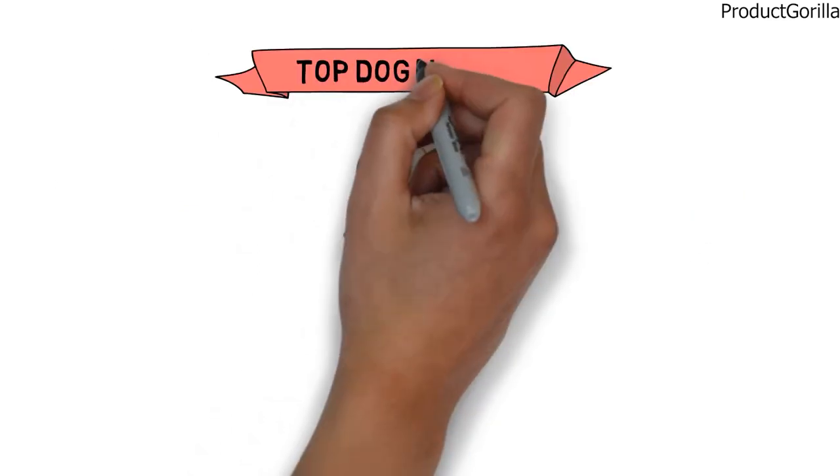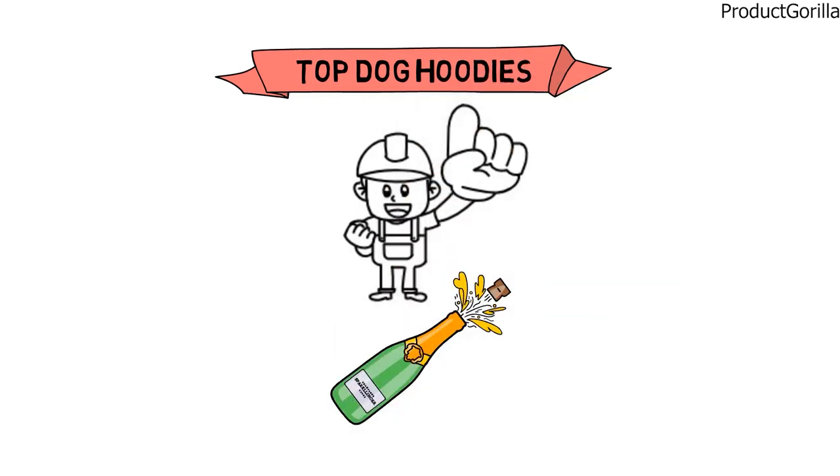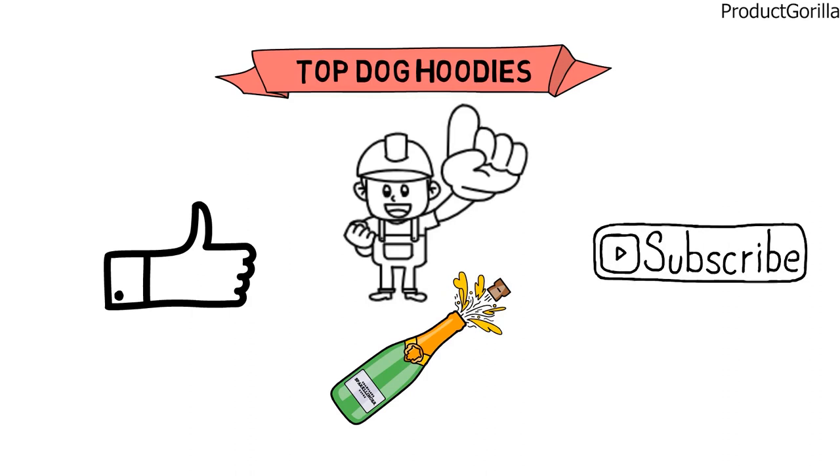So that sums up the top dog hoodies. We hope you enjoyed and if you did, please leave a like on the video and if you're new here, hit that subscribe button. Until next time, have a great day.